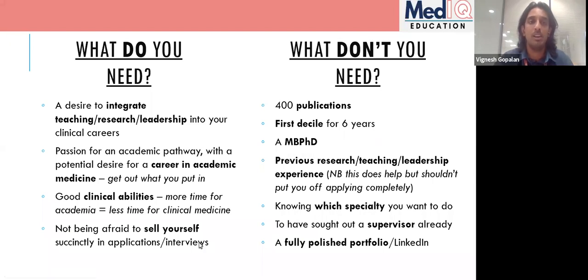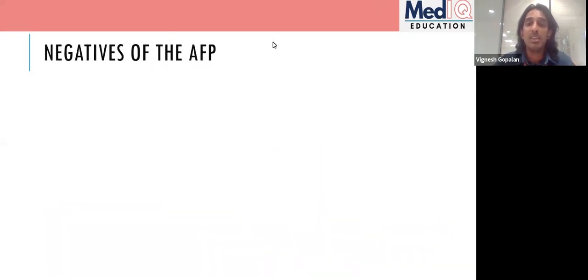You don't need a fully polished portfolio either. Everyone worries about bringing massive folders of certificates, but I didn't have any sort of portfolio when I applied and I don't think most people do. Some deaneries don't ask for it at all. There are some downsides to the AFP to be aware of — and I want to be transparent about these, since I'm biased as someone running a course that promotes it.